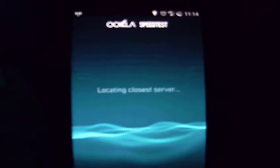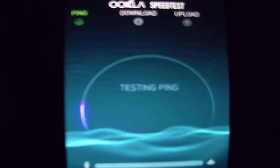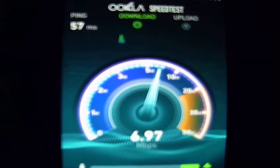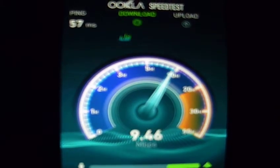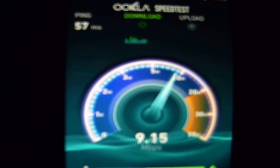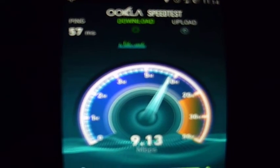Now I'm going to go ahead and show you the speed test on the phone real quick, give you a good idea how well it's working. I mean, it's not super, but it's not bad — 8, 9, 10 megabits per second. It's not too shabby.